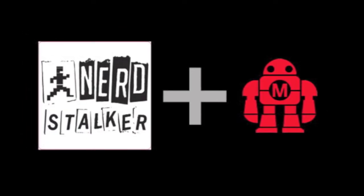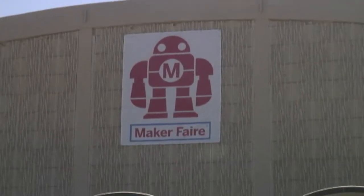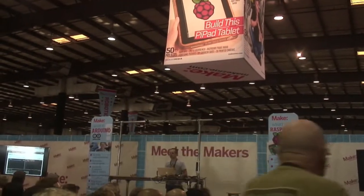Good afternoon, this is Greg Vloria, aka SocialGrey on Twitter, for the Nerdstalker Media Network. Today we're live at the 2014 Maker Faire and I'm pleased to talk with Carla Diana, author of Leo the Maker Prince.